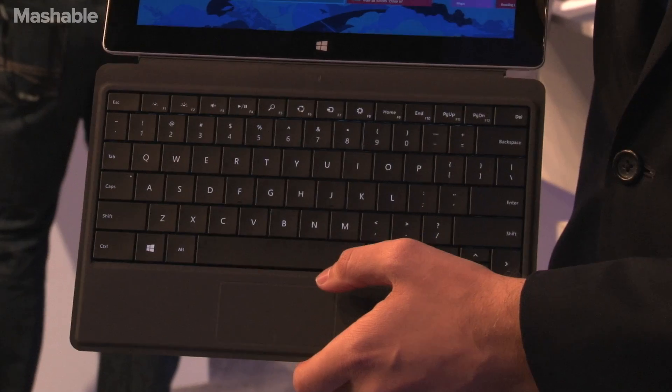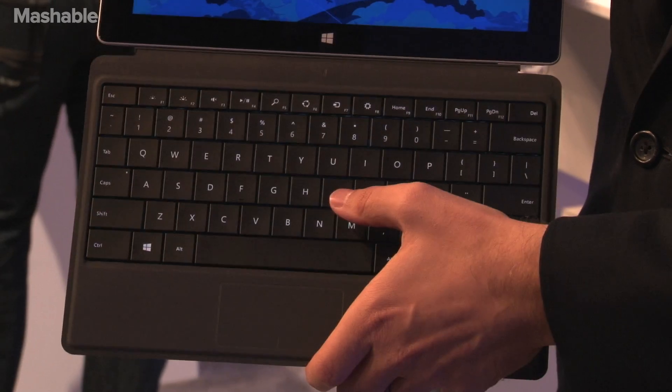Type Cover 2 is now almost as thin as Touch Cover 1. You can tell this is a big upgrade from the last one because it's back lit.